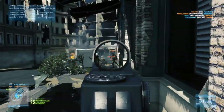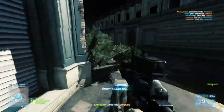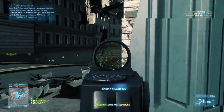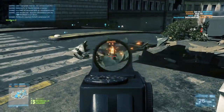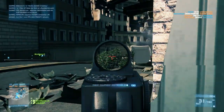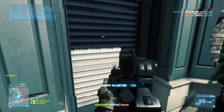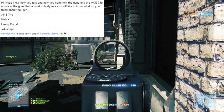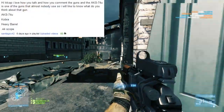Hey guys, LevelCap here. Today is Monday which means it's time for an episode of Loadout — the series where you guys get to help me pick and choose a kit and customization to run with. The way you do this is you leave a comment listing the gun and accessories, and I will pick one of the top rated comments for the next episode. Today's comment comes from Santiago v42.